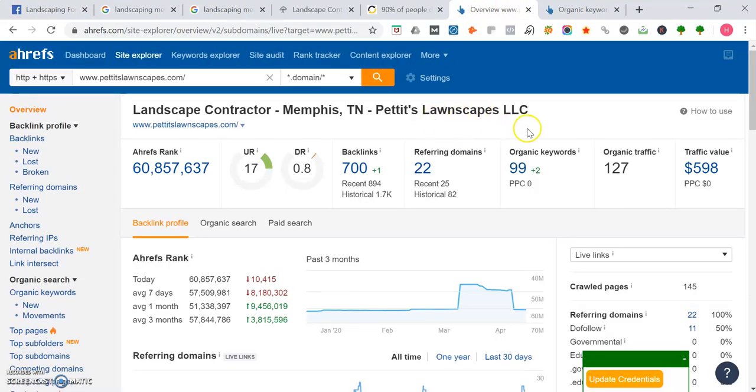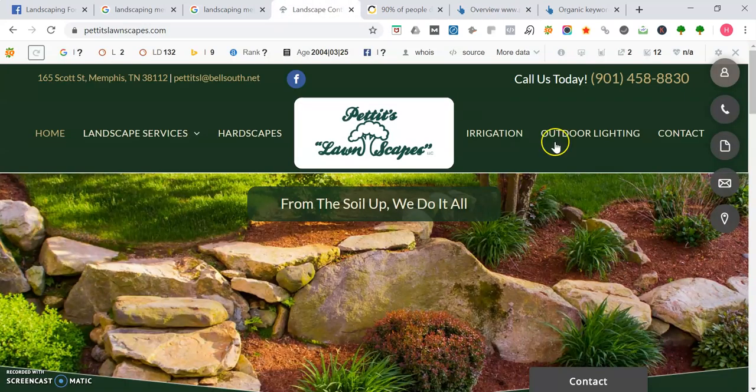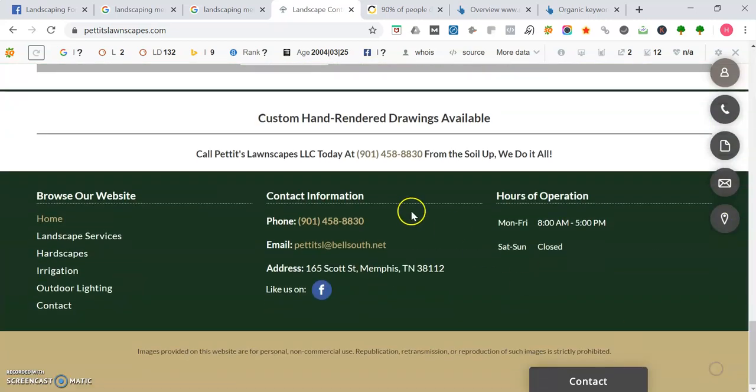To rank in the Google Maps portion in the top three, you need something called citations. A citation is the number of times your business name, phone number, and address are listed across the web. Petite Lawnscapes has a citation because they have their address and phone number listed. You want to have between 50 to 100-plus more citations than your competition. However, having way more citations isn't enough on its own — you still need that website with authoritative content and quality backlinks. If you have that high-powered website in addition to way more citations than your competitors, then you'll be way ahead of them.